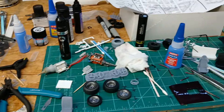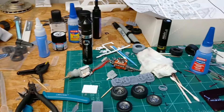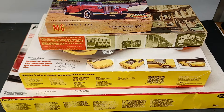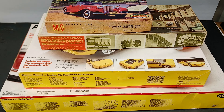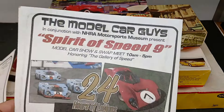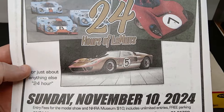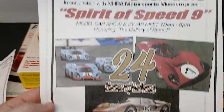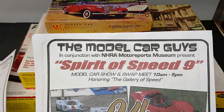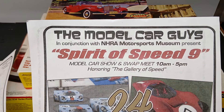Now I'll take the camera over to the haul. This stack is eBay finds. But first, a friend — Larry Parr from out in California, more specifically Tujunga, California — he sent me a flyer for their show. I won't be able to make this one. It's at the NHRA Museum — the Model Car Guys in conjunction with the NHRA Motorsports Museum presents the Spirit of Speed 9 model car show and swap meet, 10 a.m. to 5 p.m.